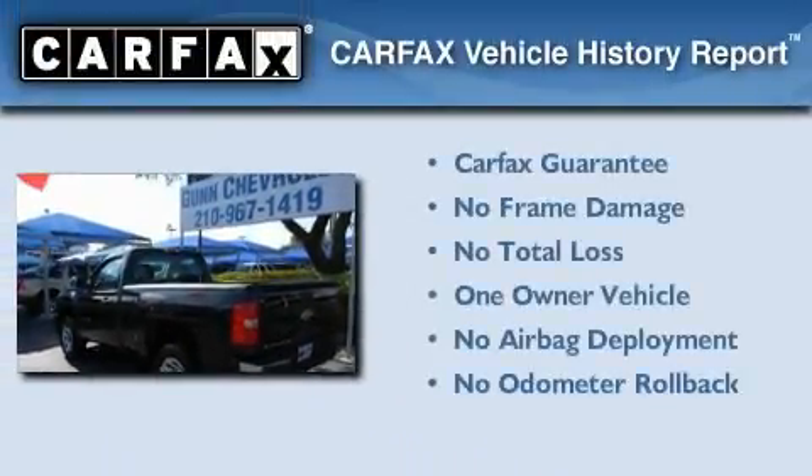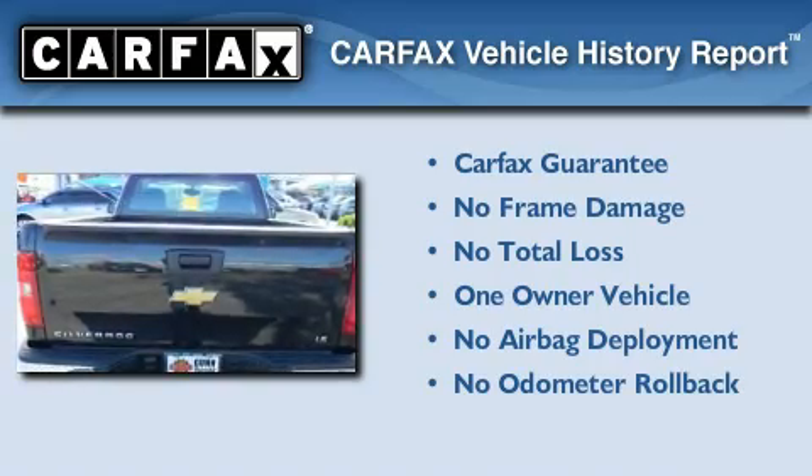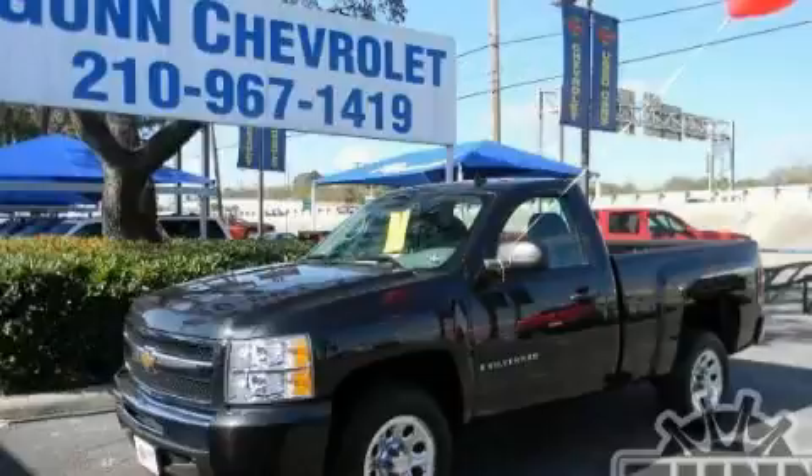This Chevrolet has had only one owner, and it qualifies for the Carfax buyback guarantee. Stop by today and test-drive this automobile for yourself.